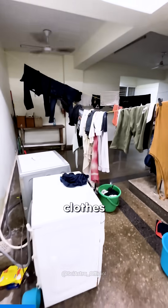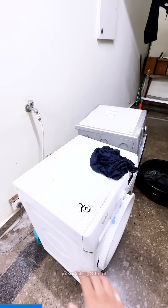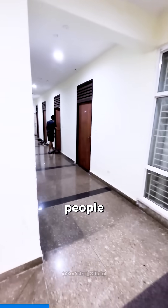Apologies to the people whose clothes are drying here. This is an automatic washing machine — you don't have to do anything, just throw your clothes inside. Probably not your shoes, but some smart people throw their shoes in as well.